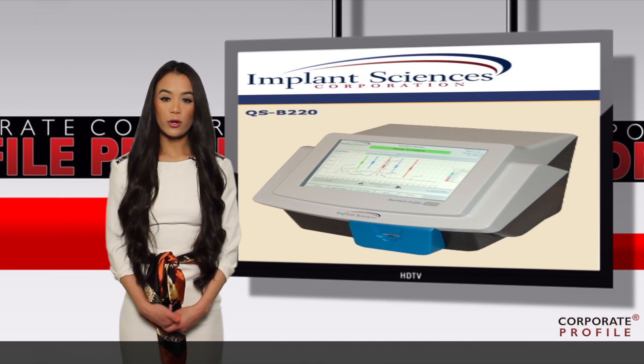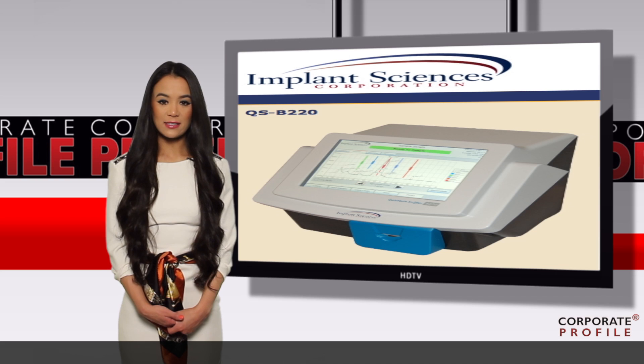Again, this is Anna Maria Chen reporting from Wall Street on Implant Sciences, ticker IMSC.